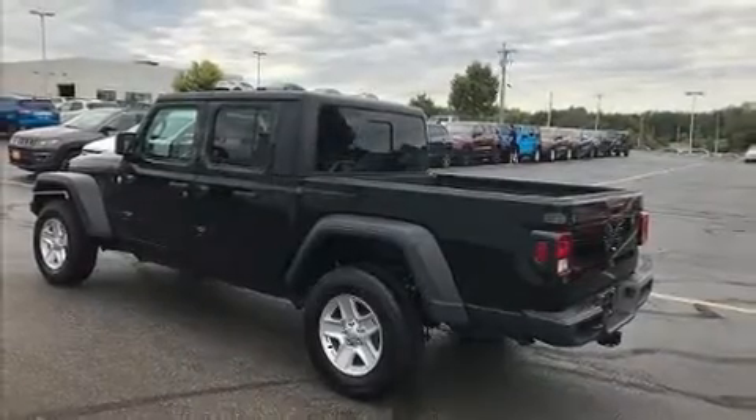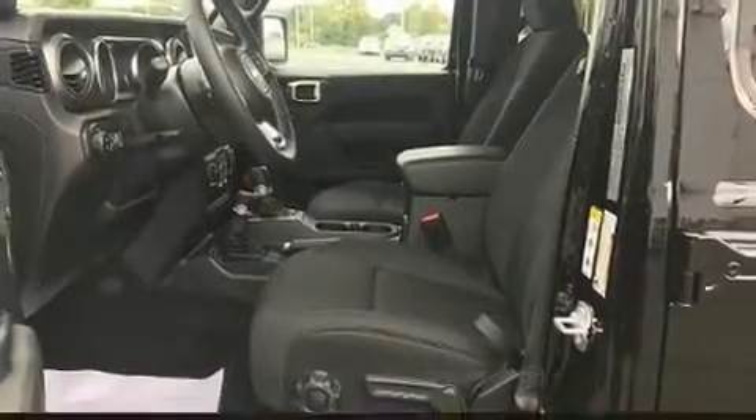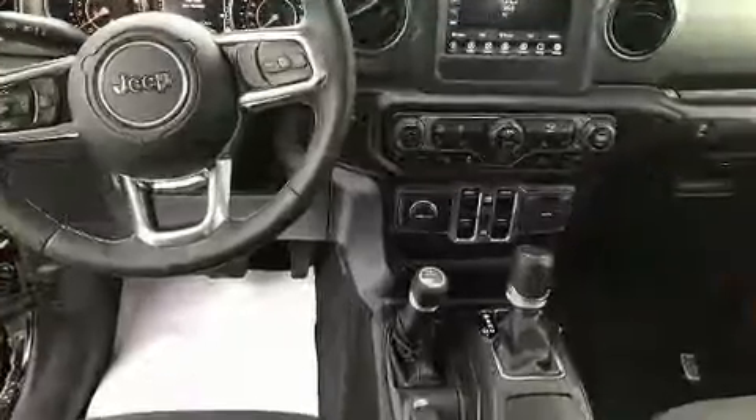Experience driving perfection in the 2020 Jeep Gladiator. This four-door, five-passenger truck offers the features and options for which you've been searching. Under the hood you'll find a six cylinder engine with more than 270 horsepower, and for added security,